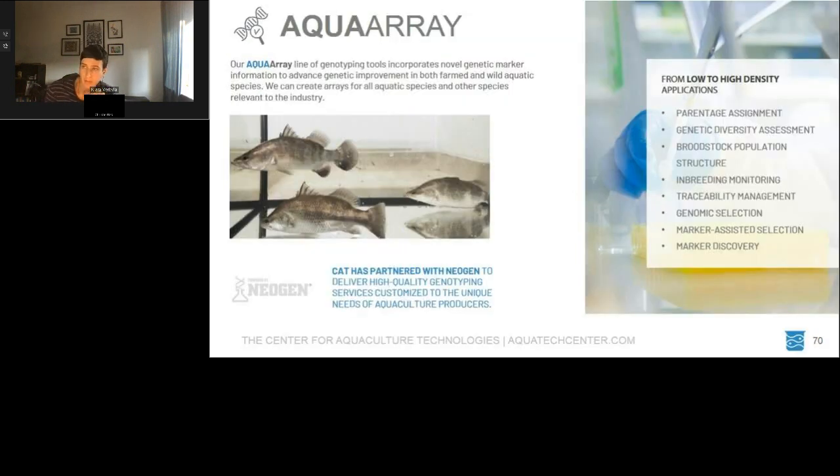The Centre for Aquaculture Technologies has a line of Aqua Array genotyping tools from low to medium to high density. If you have a genotyping need, we encourage you to see whether arrays currently available could be used. Additionally, from a high density standpoint, we're currently in the process of developing, similar to the Vannamei chip, collaborative genotyping platforms for barramundi, Pacific oysters, and tilapia. If you have samples and are interested in contributing to a collaboratively designed genotyping array, please get in contact — we would love to hear from you.